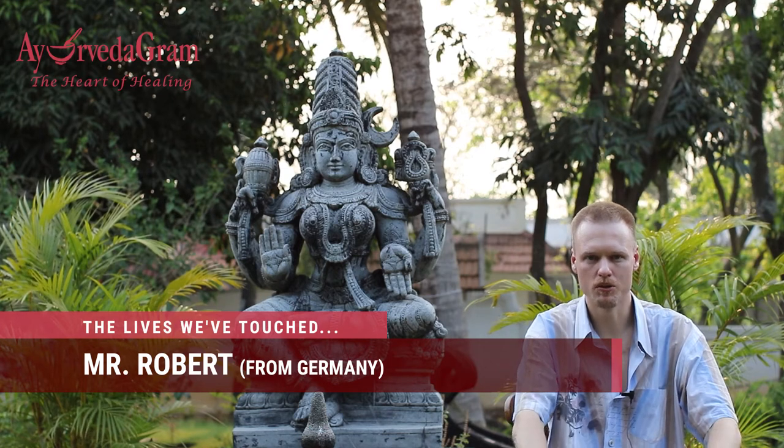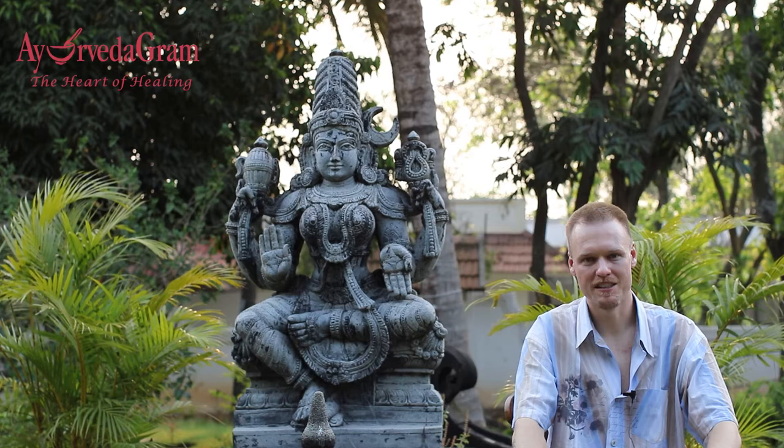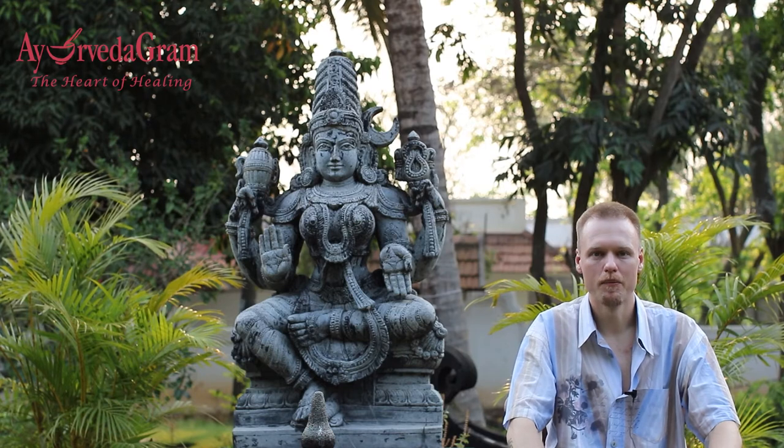The medical visa will enable you to travel to India and Ayurvedagram. I've been here a week now and it's really wonderful — I'm really happy to be here. For me it's one of the most beautiful places to visit. I've been a guest here for the last almost four years. When you arrive at the airport in Bangalore, it's very straightforward and simple.